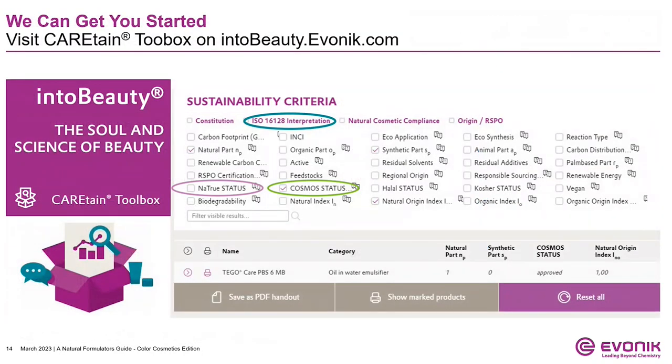To get you started on your natural journey, I wanted to point out that within Evonik, we have our CareTane toolbox to help you identify products within our portfolio that can meet your formulation needs. All of our products have calculated ISO 16128 indices, and we share all of the Natru and Cosmos status points. You can select your criteria that is most important to you, and all of this information can be downloaded directly to your computer. We are really trying to make natural and sustainability transparent.